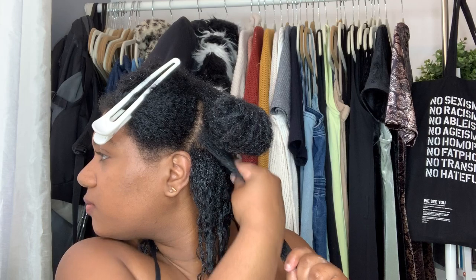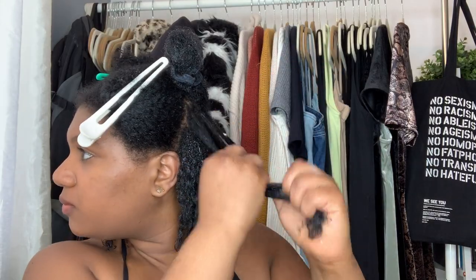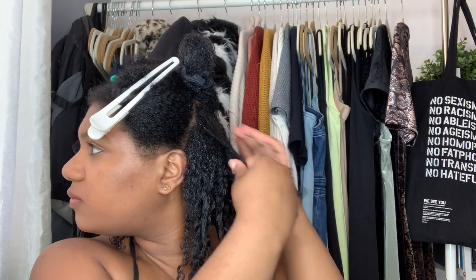Once I'm finished with one section of my hair, I move on to the next one and do the exact same thing: add in the leave-in conditioner, detangle, add in the Wetline Extreme Gel, divide my hair into smaller sections, and then rake the gel throughout that section. You can add as much or as little gel as you like. I prefer to add a bit more gel because my hair can be very frizzy, so adding gel helps to hold my curl a lot.